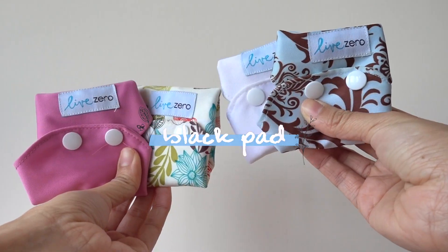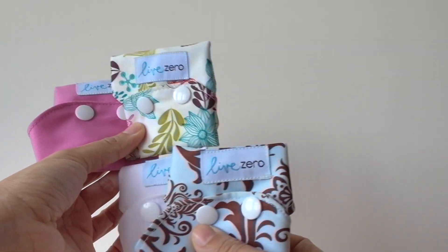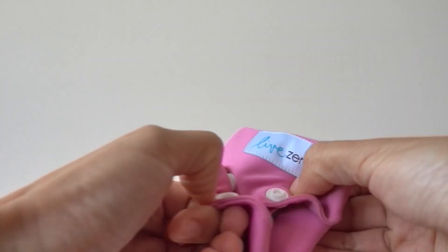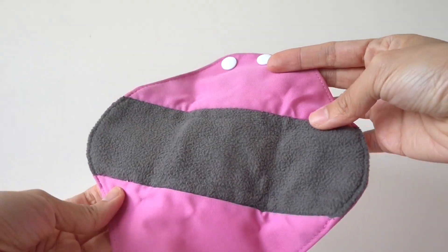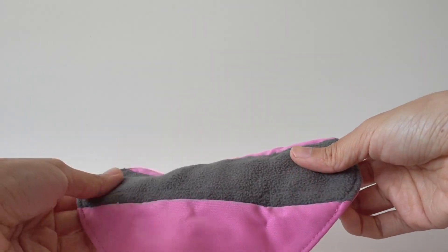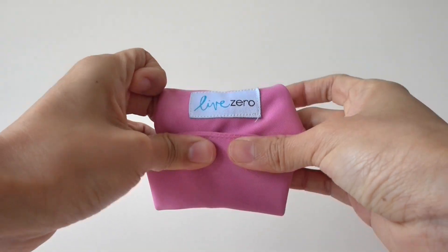I tried the menstrual cup before, but in reality I'd like to finish my business quick and painless, so I turned to this reusable menstrual pad. The black one is bamboo charcoal fiber and in my opinion it's easier to wash the stain off than the white cotton. It's highly absorbent, antibacterial, and sensitive skin friendly. Just wrap it up like so, and remember to wash it with cold water and you're good to go.